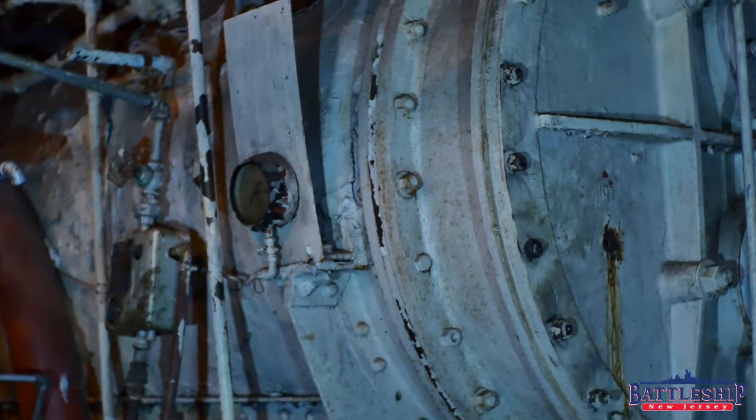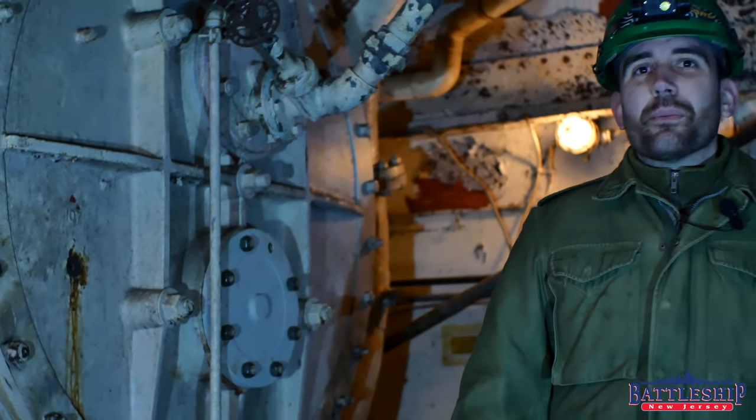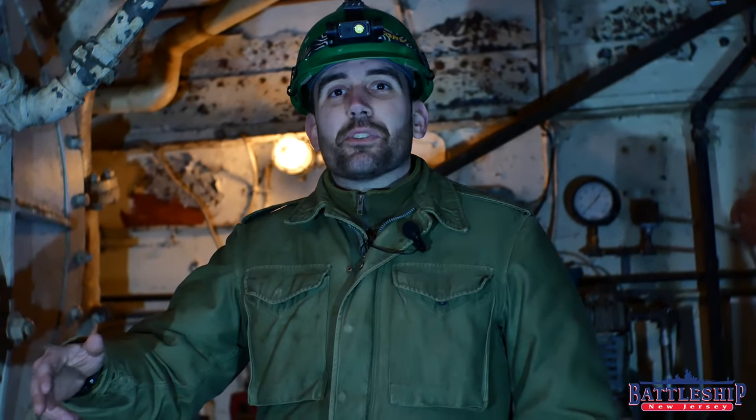Battleship New Jersey receives operating support from the New Jersey Department of State, also from a number of other businesses and private individuals like yourselves. If you would like to support the museum, go ahead and support Lilac at the link below. And to support Battleship New Jersey, just like, share, and subscribe so that more people find out about our channel and what we're doing. Thanks for watching.